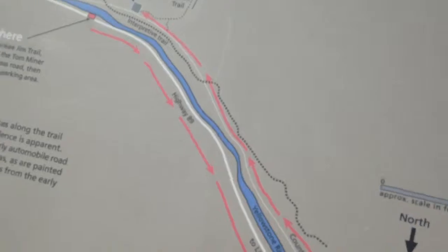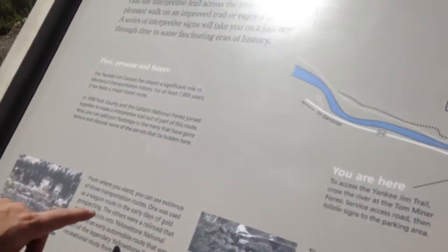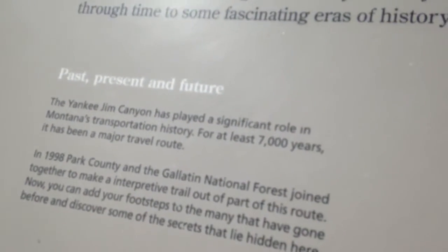Are you saying you see evidence of the transmission of what's used as a wagon route in the early days of gold prospecting, to carry tourists into Yellowstone National Park, in the early automobile route that was part of the legendary Yellowstone Trail?